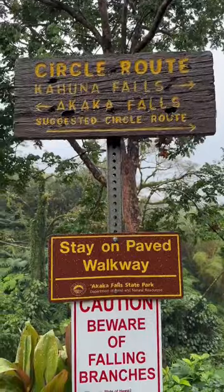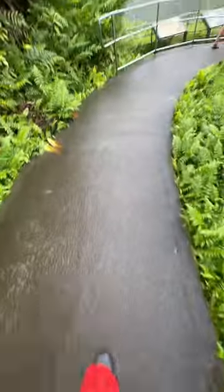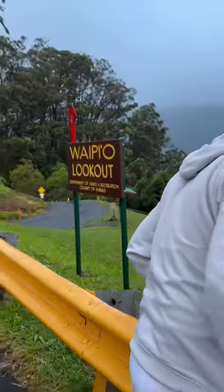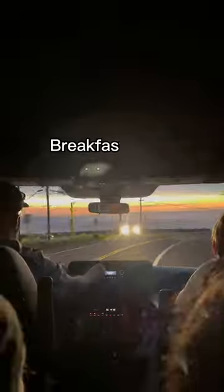We continued driving around the island and the next stop was at Kaka Falls. There were two trails — we took the one on the left and it was about a 20-minute walk to the waterfall. Our last stop before heading home was the YPO Lookout. Our total for day three was...